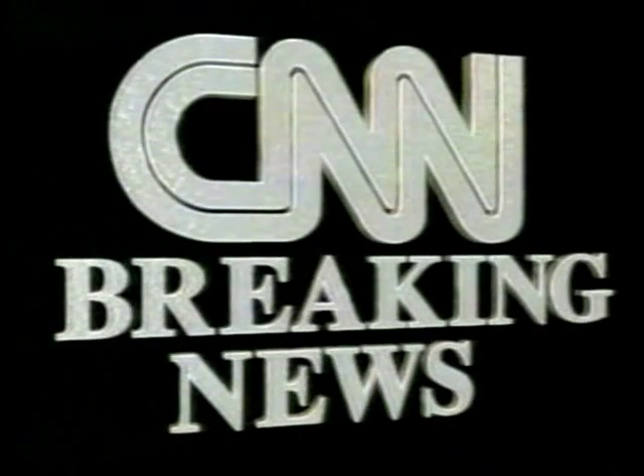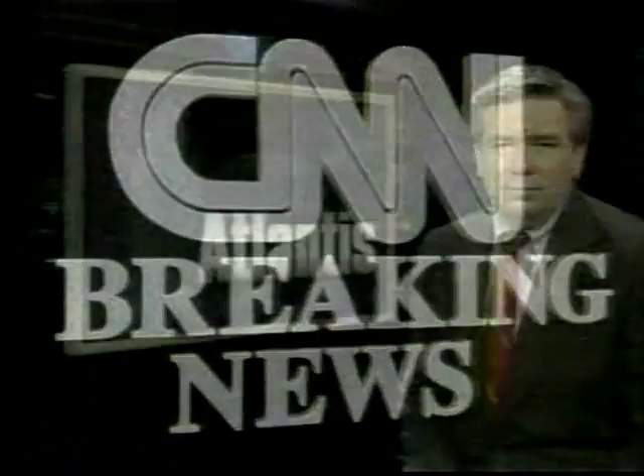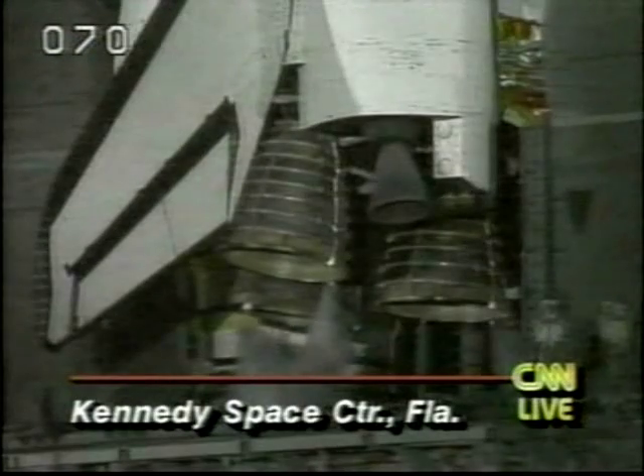This is CNN Breaking News. Hello, I'm Tom Mintier. NASA is preparing to put Atlantis into space. The countdown clock is running — it is under four minutes right now. Here you can see Atlantis as it sits on pad 39A at the Kennedy Space Center.